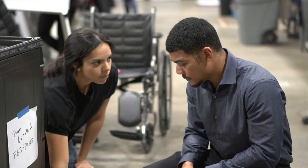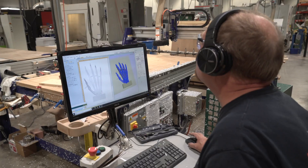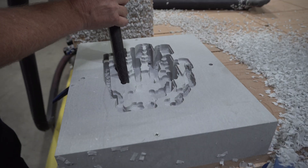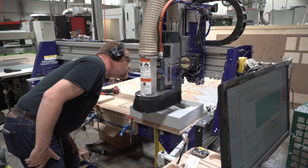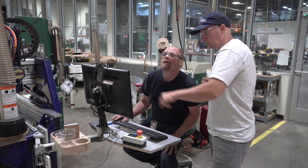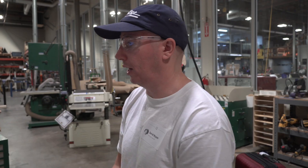It's exciting for us, ShopBot, to be here at First Build, where a blend of students, engineers, and manufacturing is all happening under one roof. That's a unique sort of relationship where you get that diverse population with different skill sets all integrating with our tools.